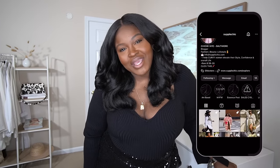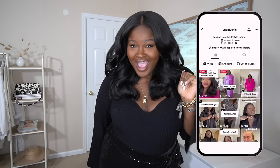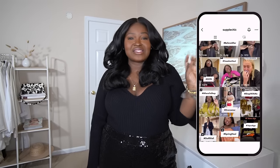Hi fashionistas! New here, I'm Chi Chi. Welcome. Not new here, hey girl hey. Here we're all about celebrating style, self-expression, and fabulous fashion. So if that's your jam, you found your tribe. Stay a while.